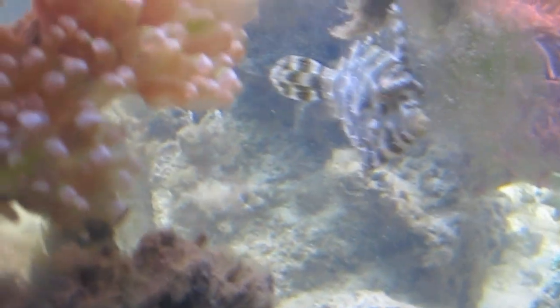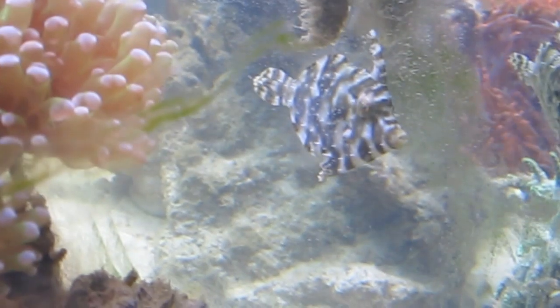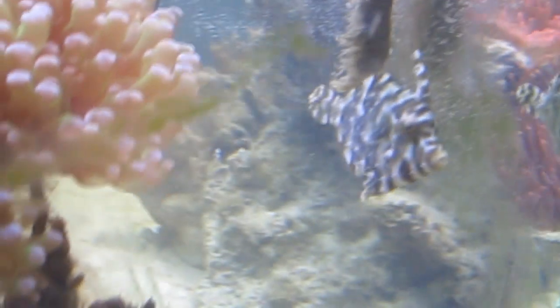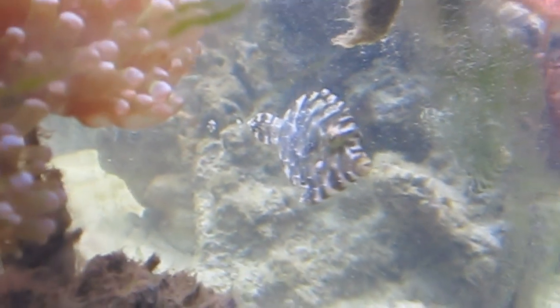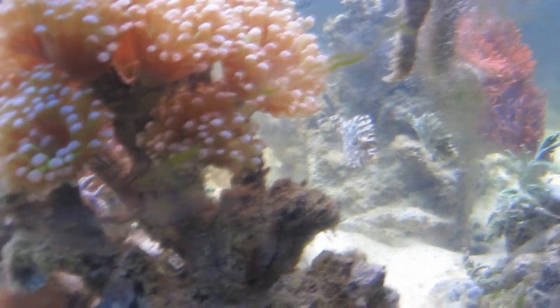Pretty cool little guy — there he is. The body pattern actually changes based on his surroundings. I'll do another update when I add some more things to the tank. I'm thinking some easy corals, maybe like Xenia, Green Star Polyps, you know. All right, until next time!